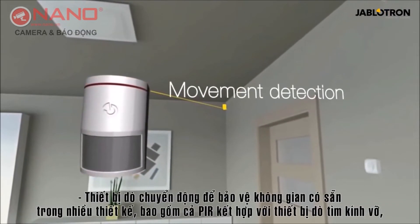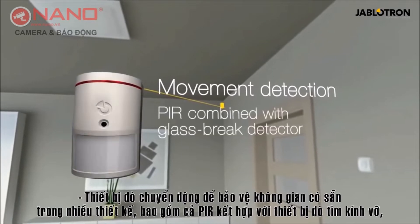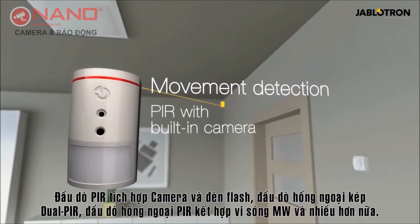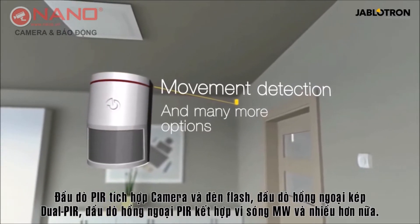Motion detectors for spatial protection are available in many designs, including PIR detectors combined with glass break detectors, PIR detectors with built-in camera and flash, dual PIR detectors with microwave detectors, and many more.